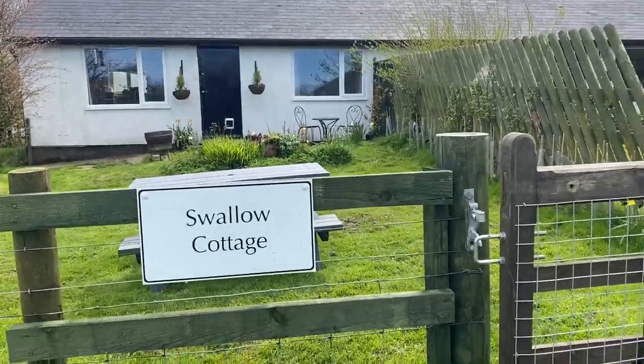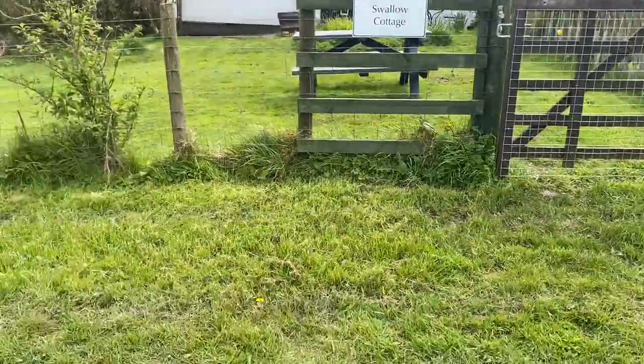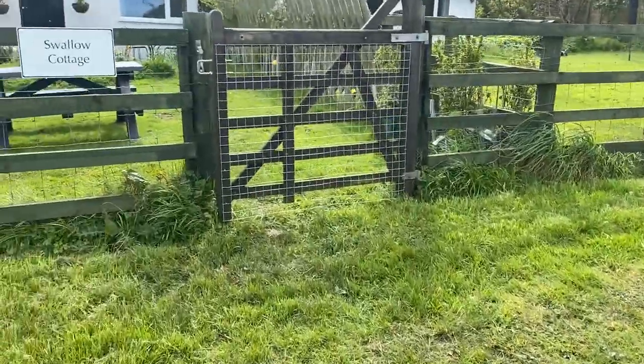This is Swallow Cottage. You can park right outside — lots and lots of places to park. There's hard standing up there as well in case it's wet.